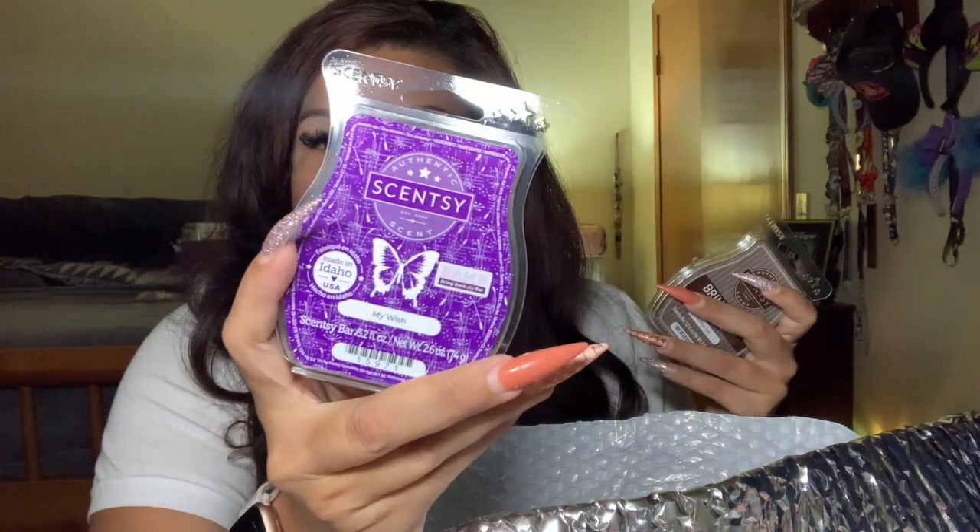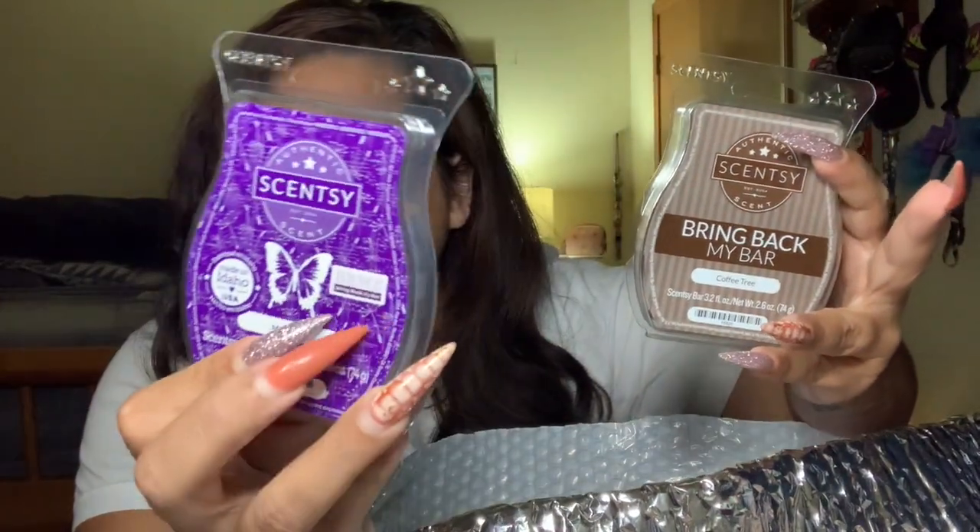My quarterly also took a hit. Coffee Tree from Bring Back My Bar — this is the old Bring Back My Bar packaging. I thought it was going to look like how My Wish is, because I barely put Coffee Tree in my club, I haven't had it forever. So I got the old packaging. I love Coffee Tree — I don't think this is going anywhere. Every time I smell it I love the way it smells. It doesn't get bitter, it doesn't get sweet — it literally smells like Starbucks all day.